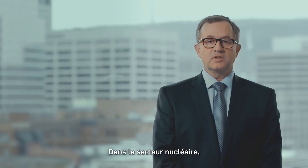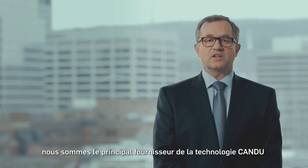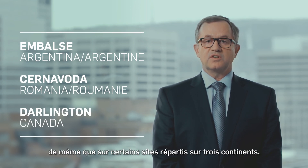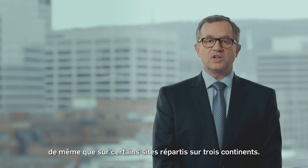In the nuclear sector, we're the leading supplier of CANDU technology, with projects underway here in Canada as well as selected international sites spanning three continents.